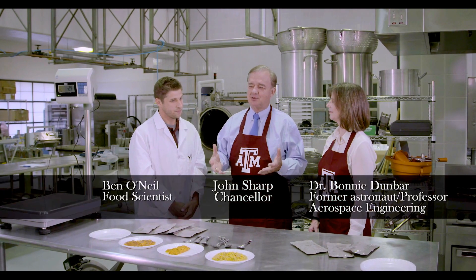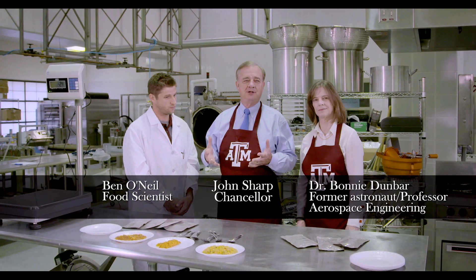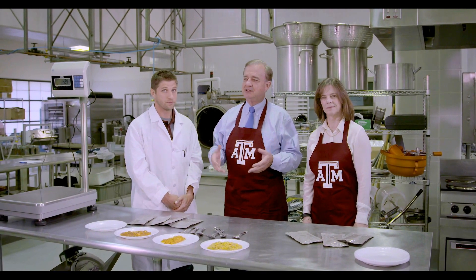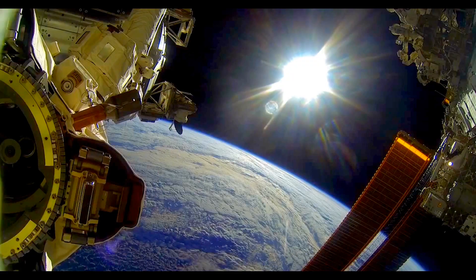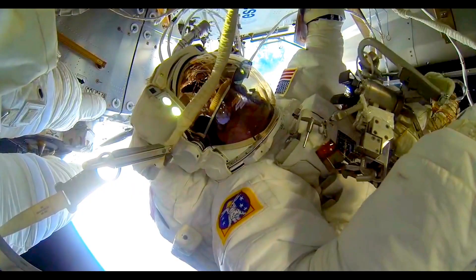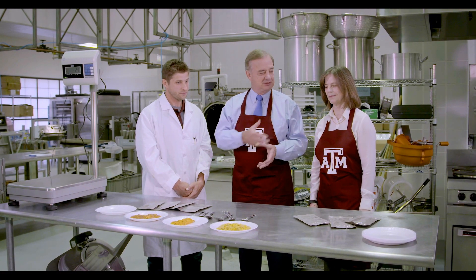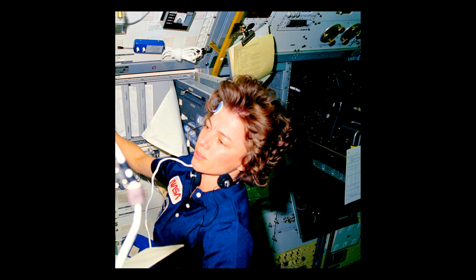Most Aggies and most Texans frankly do not realize that the food consumed in space, including at the International Space Station right now, is made right here on the West Campus at Texas A&M University. And these are some of the samples of that — so each time you were in space, you ate Aggie food.